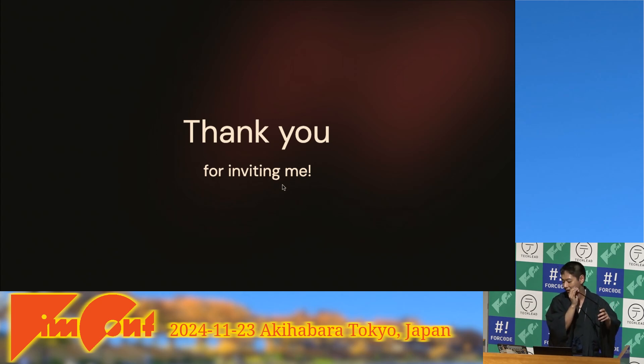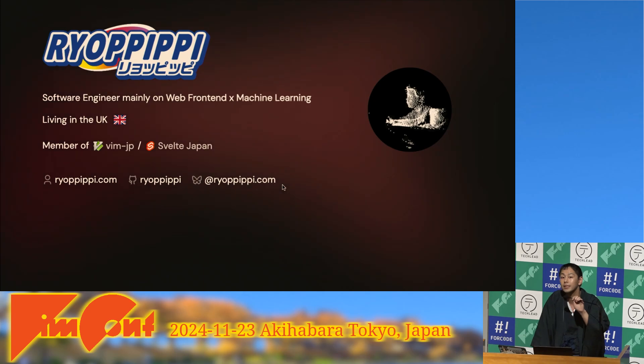First, I'd like to thank the organizers, sponsors, and the people who invited me. I'm really excited to be here today. When I started using Neovim, I couldn't imagine this kind of wonderful opportunity, so thank you very much.